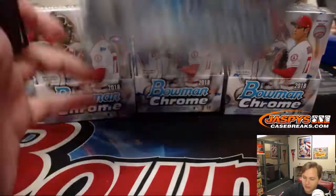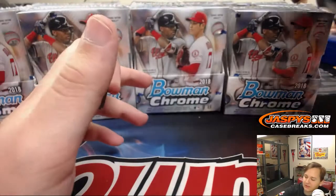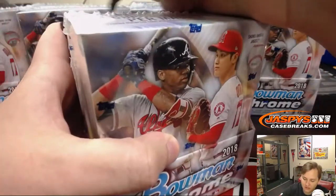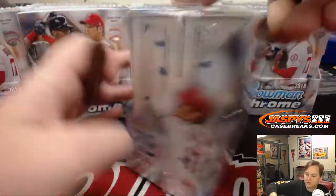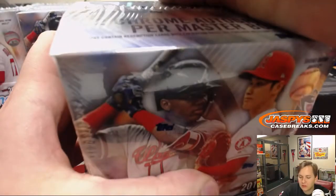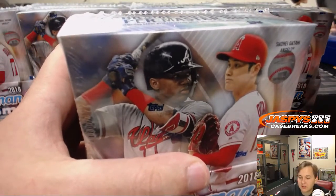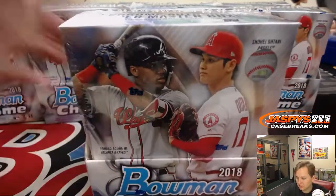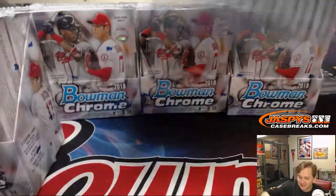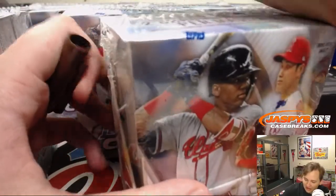Not a good start for my Eagles — just got picked off. All right, one, two, three, four, five, six, seven, eight, nine, ten, eleven — oh, I thought we were missing a box for a second, got scared. Missing a box from a sealed case would have been a first. All 12 are here.